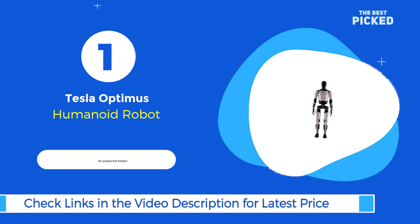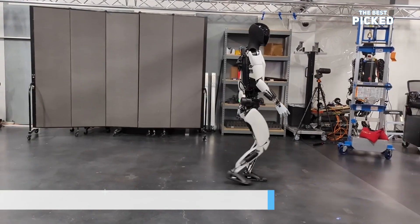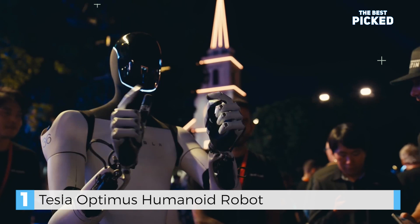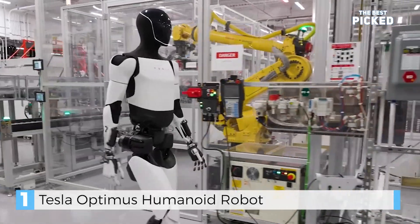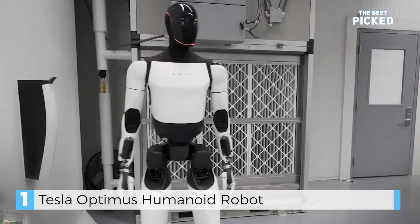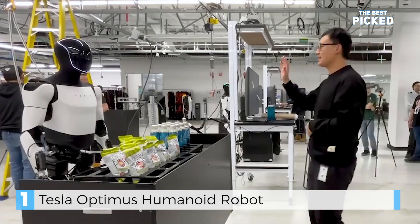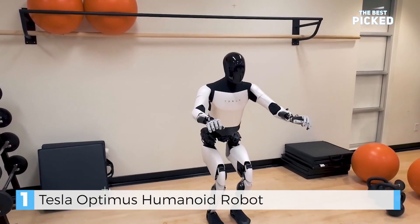Kicking off our list at number 1 is Tesla Optimus. What makes Optimus special? It's powered by Tesla's self-driving AI, so it can navigate, recognize objects, and even recover from slips, all on its own. It can lift 150 pounds, carry 45 pounds while walking, and perform tasks like sorting objects or balancing on one leg. Elon Musk sees Optimus as a jack-of-all-trades, from babysitting to factory work. Could this be the robot helper we've all been waiting for? Let me know what you think.